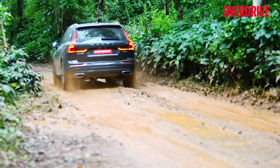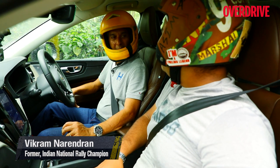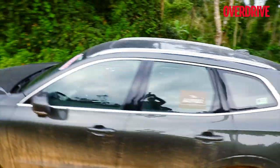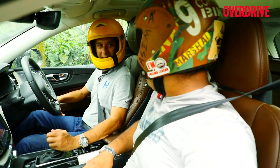This once again highlights the fact that Volvo prefers to set up its SUVs for stability and safety rather than outright speed. In the slush, the XC60 wasn't very planted — it kept drifting and twitching about. Braking was good, but the conditions were very slippery. Better tires would definitely help.